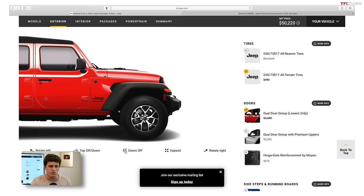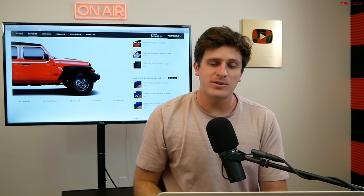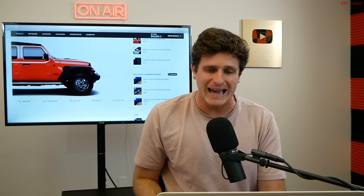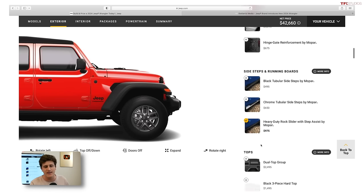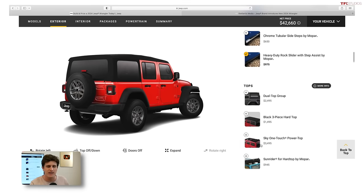The dual door group, which gives you both little half doors and full doors, is nearly a $5,000 option. The side steps are a nice option if you're a shorter individual — they help you get in and out, but they're not great off-road. You can get the rock slider version for $975, which is less of a step but more protection on the side — a good option if you're planning on doing a lot of off-roading.